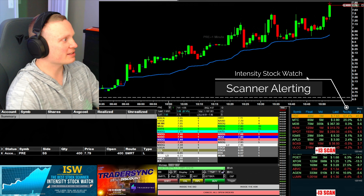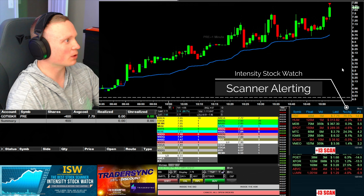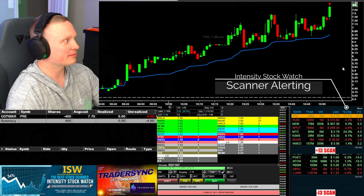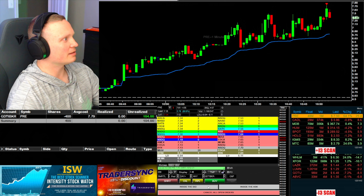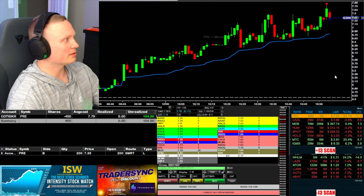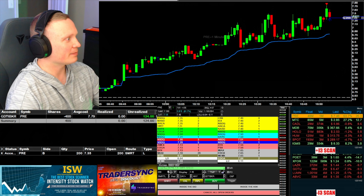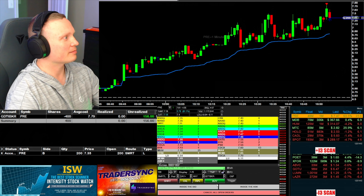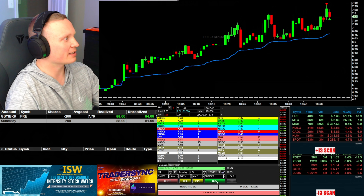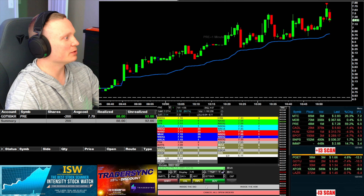You can get in here at 7.79. All right, I'm in on the short at 7.79, 400 shares. Watching it — beautiful. See if I can get 200 here at 7.35. Got that on the bid — looking for more. See if it can come down a bit more here. Beautiful.